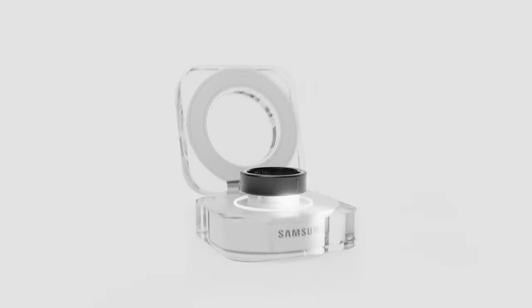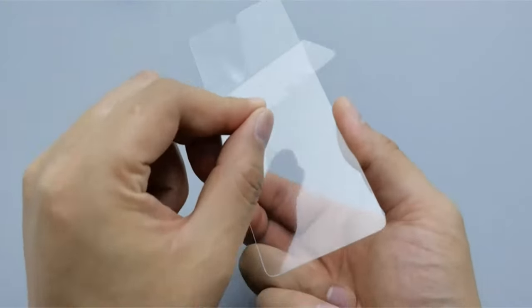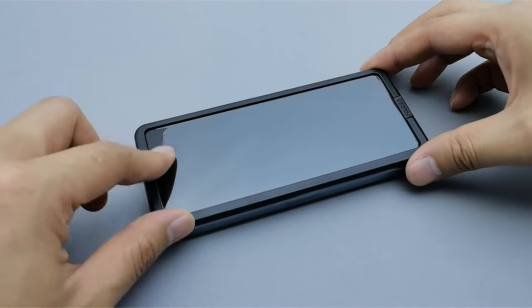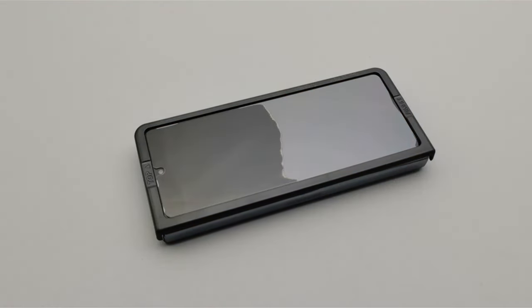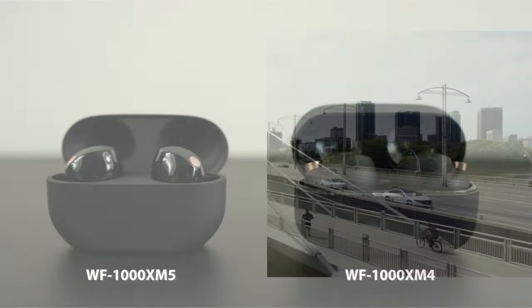If you want more information and updated pricing on the products mentioned, be sure to check the links in the description below. This foldable phone is a powerhouse of productivity and entertainment, but the right accessories can truly elevate your experience. Whether you're a busy professional seeking enhanced functionality or a tech enthusiast craving top-notch protection and style, there's something for everyone.